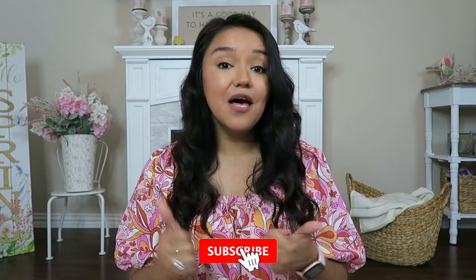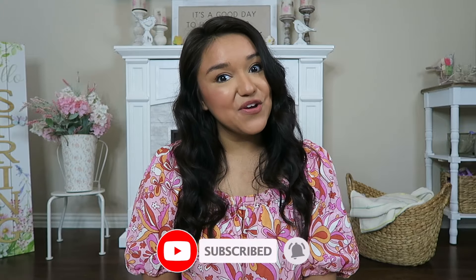Before we head out, if you could please take a second to give this video a thumbs up and subscribe if you haven't already. Now let's go thrifting!